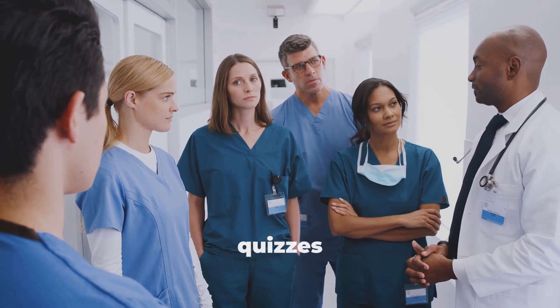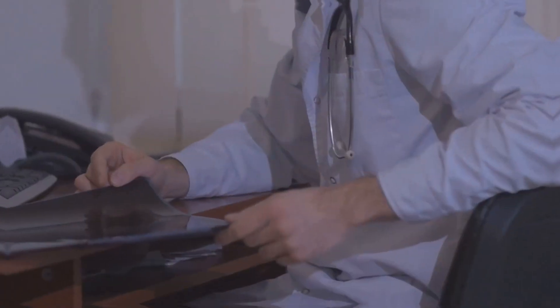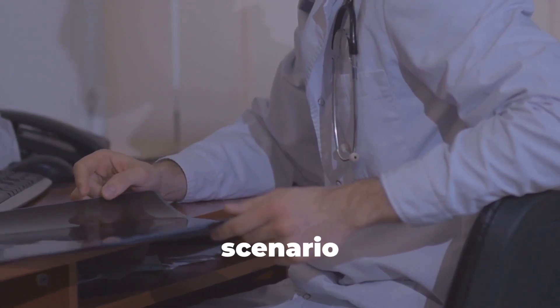I don't think people understand how fun medical quizzes can be. Let's put your knowledge to the test. Alright, here's the scenario.